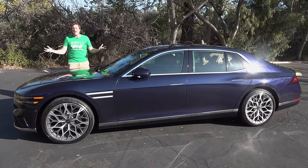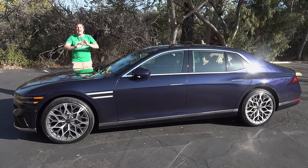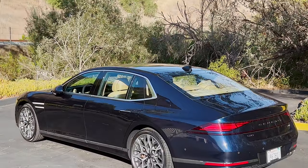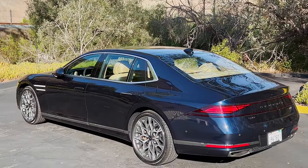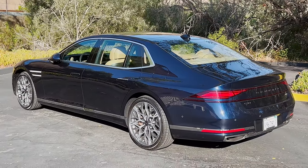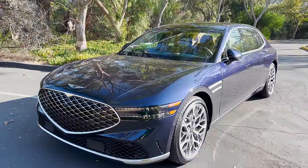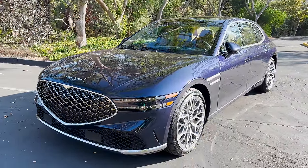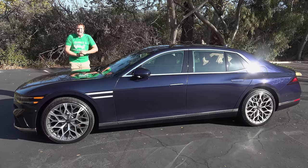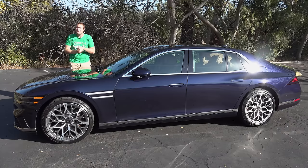This is the new 2023 Genesis G90, and it's the flagship luxury car from Genesis, which is Hyundai's premium luxury brand. Genesis may not exactly be a household name, but this car is a big deal. It is an ultra-luxury sedan intended to rival the Mercedes-Benz S-Class with a sticker price of over $100,000. Today I'm going to review it and show you all of its quirks and features.